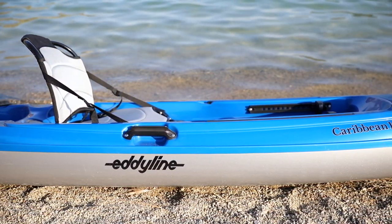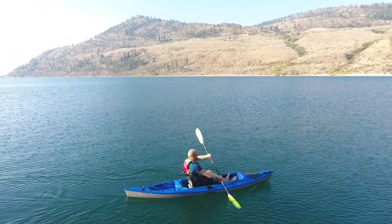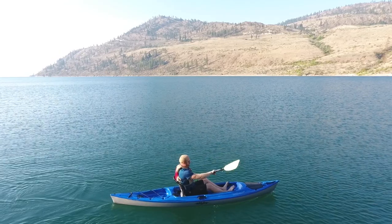Eddyline Kayaks is pleased to introduce the Caribbean 12FS, the latest addition to our award-winning lineup of lightweight sit-on-top kayaks.